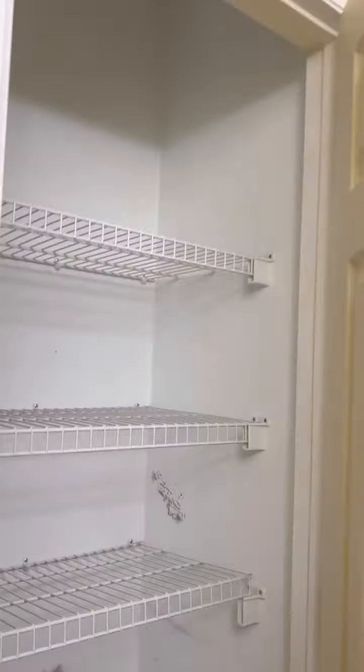The second bath has another storage closet and a one-piece shower tub — nice and clean, very clean unit, freshly painted again.